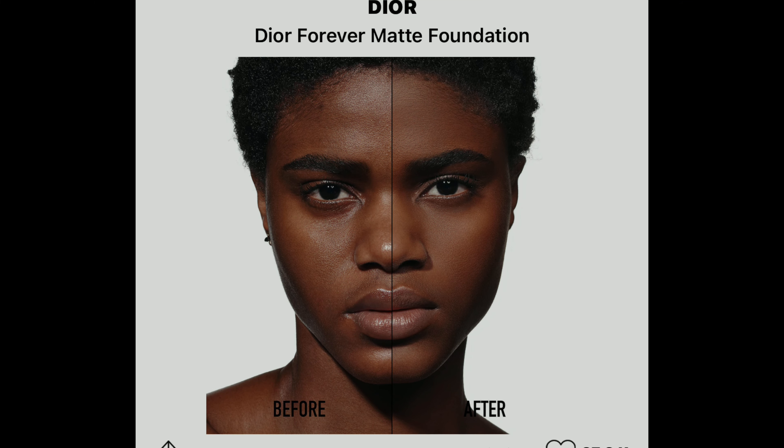YSL also has a mattifying foundation and a more radiant option, which is great for drier skin tones. I also like Dior, though over the summer I was a little upset with them — they came out with a summer foundation I really wanted to try and it only had like two shades of brown. That's a common theme: you might see a foundation or tinted moisturizer you want to try and only see two shades of brown. Another brand with a very good shade selection is Lancôme — I feel like between Lancôme and YSL, you are guaranteed to find your shade.